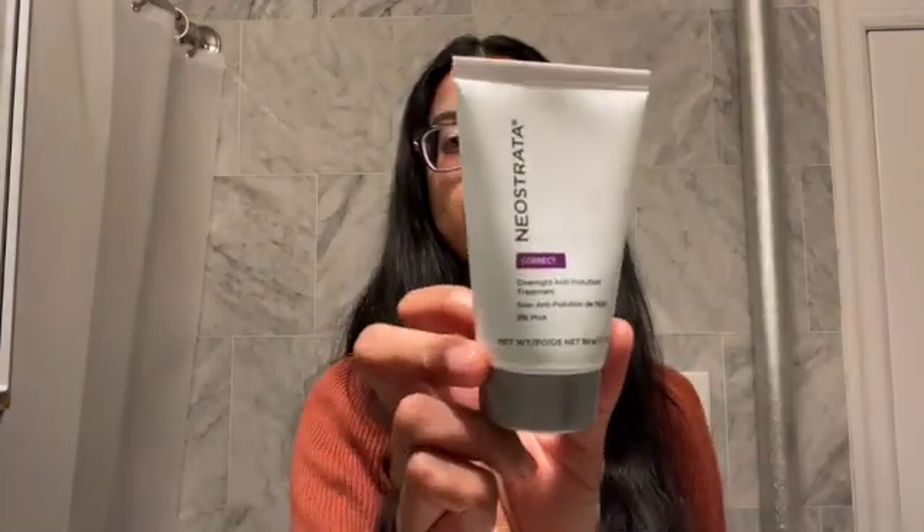Hi YouTube. In this video I'm going to talk about what antioxidant to use with lactobionic acid based products. I previously talked about Neostrata's anti-pollution night moisturizer, which has 8% PHA in the form of lactobionic acid with gluconolactone.